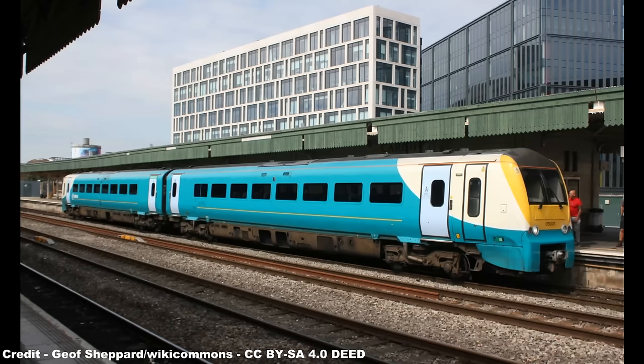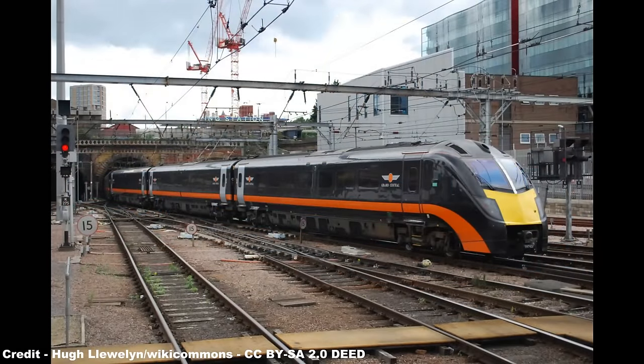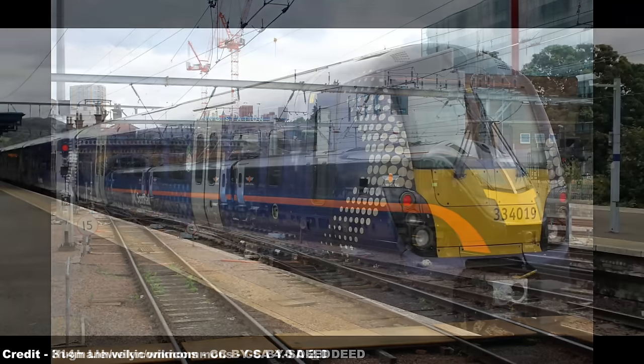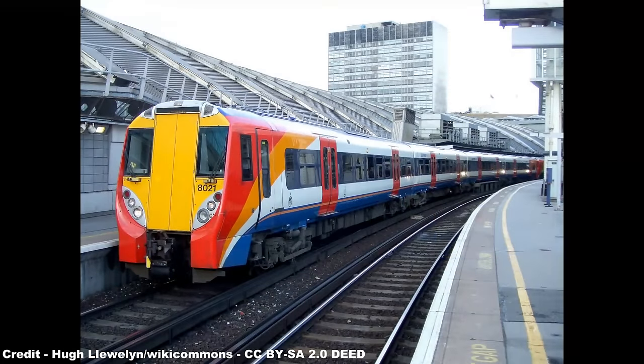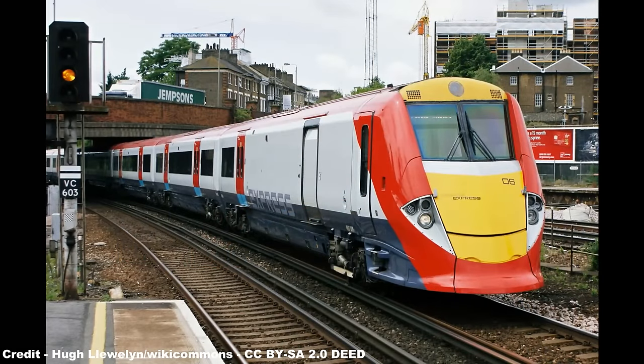The Coradia family, for the UK network, comprises five individual classes of multiple unit: the Class 175 Regional Express Diesel Multiple Unit, the Class 180 High Speed Diesel Multiple Unit, the Class 334 Commuter Electric Multiple Unit, the Class 458 Third Rail Electric Multiple Unit, and the similarly built Class 460 Third Rail Unit for the Gatwick Express run.